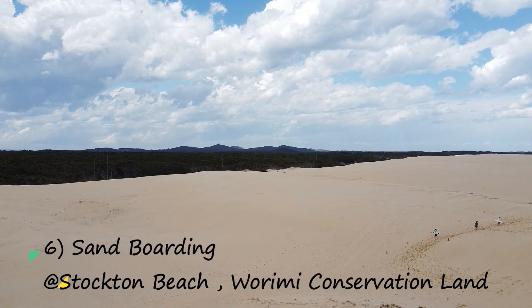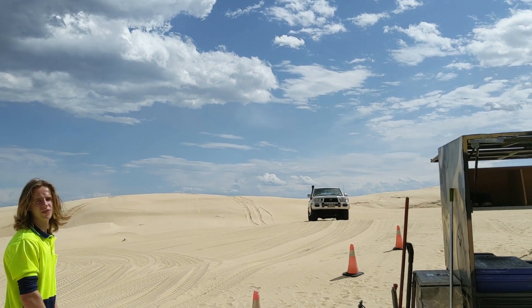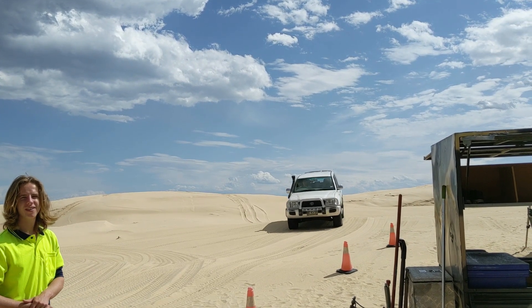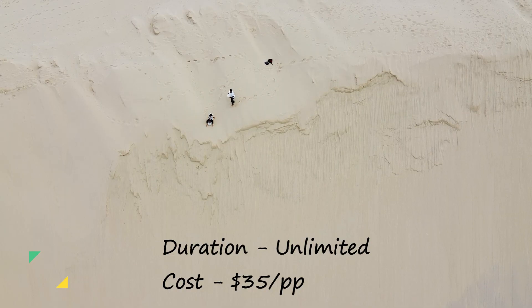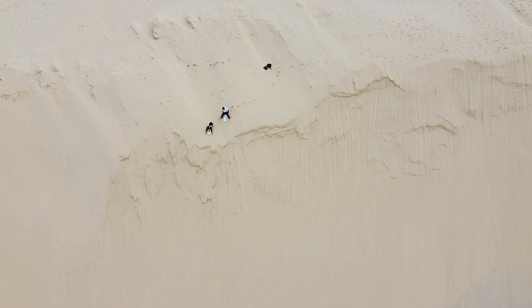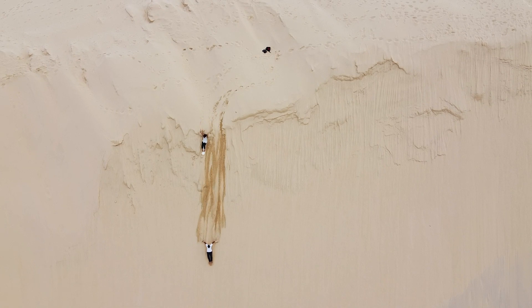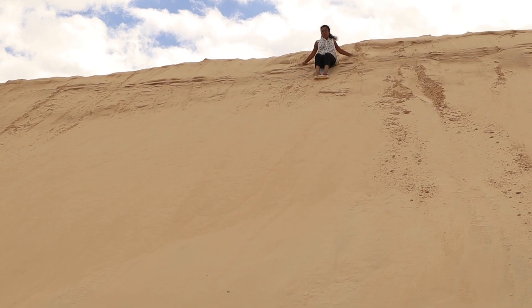Next we went sandboarding. For this, we were taken in a four-wheel drive to the higher ends of the dunes. It cost us $35 per person for an unlimited amount of time, but we tend to become tired after some time. Even though sliding down the dunes was fun, it was a pain to walk all the way back up for the next drop.